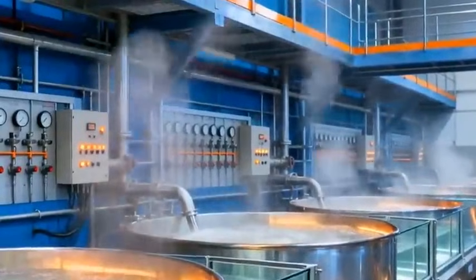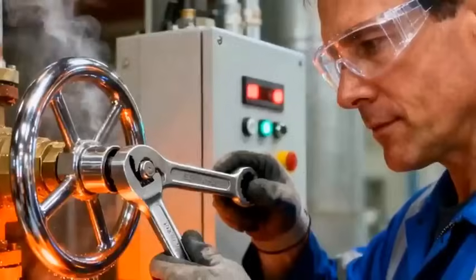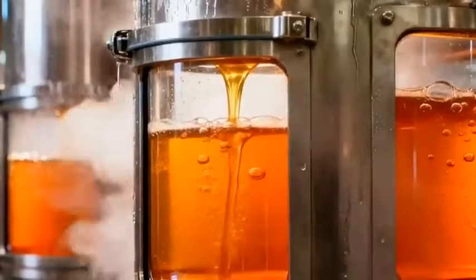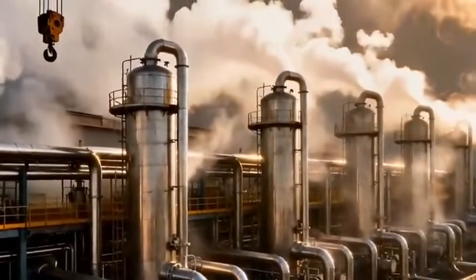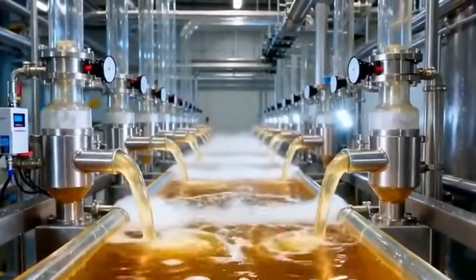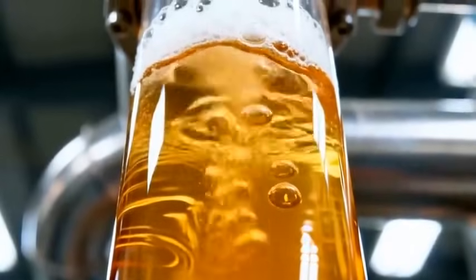The clarified juice enters giant evaporators, where water is removed in stages, transforming it into a thick, sweet syrup. To prepare for crystallization, the syrup is whitened through a careful sulfitation process, bringing it closer to the pure sugar we know.